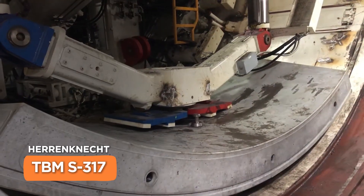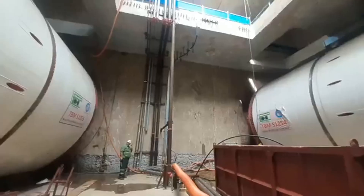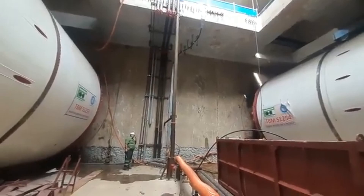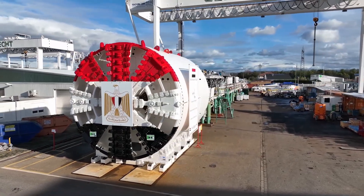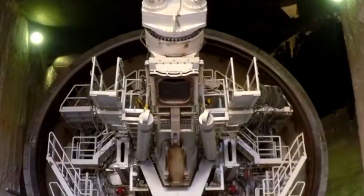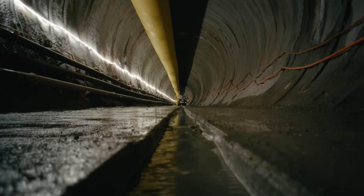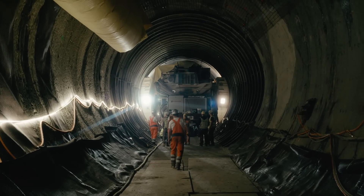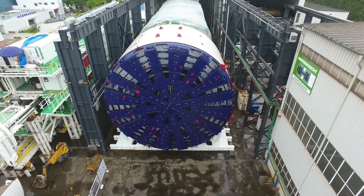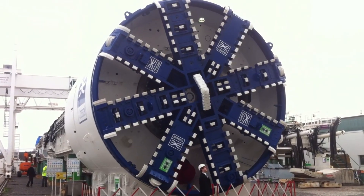Say hello to the S37SIN, the nimble giant of the tunneling world. At 29.6 feet wide and 295 feet long, this 500-ton powerhouse is built for urban adventures. Its secret weapon? A flexible cutter head that switches between soft clay and hard rock like a chameleon changing colors. With 1,200 horsepower and a high-tech guidance system, the S317 has been the go-to choice for subway projects in crowded cities, sneaking under streets and buildings without causing a fuss — revolutionizing urban development in even the most densely populated areas.